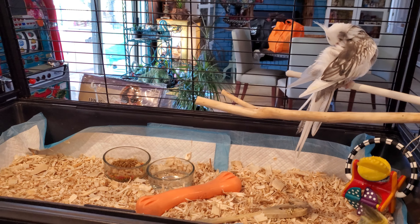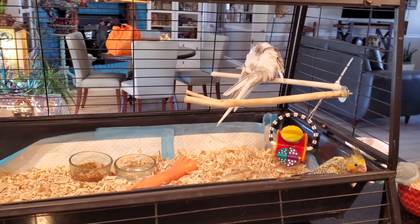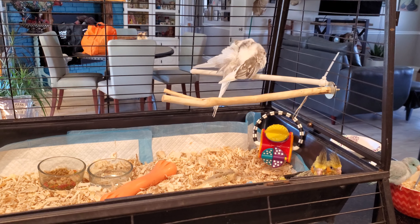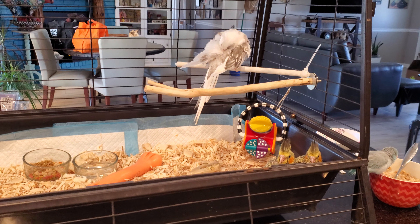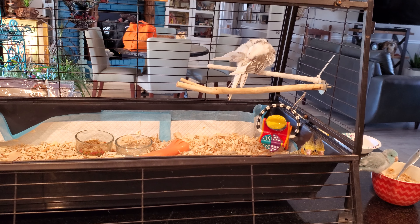We here at Parrot Crush do have baby parrots occasionally for sale. So check out my for sale or for adoption page and what's available if you are looking for a new family pet. Sayonara.